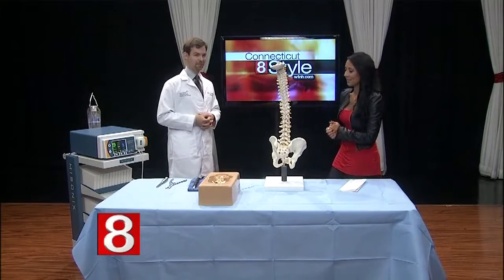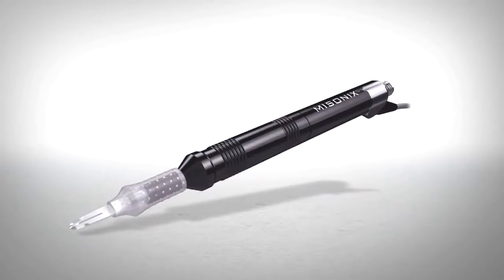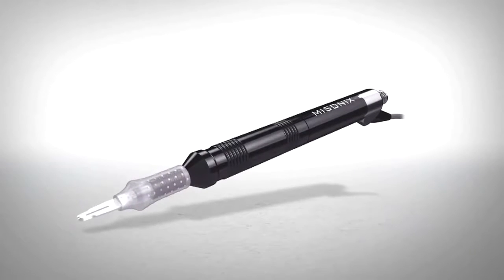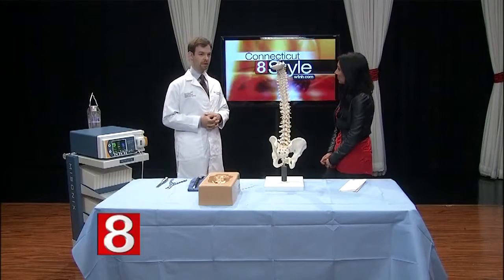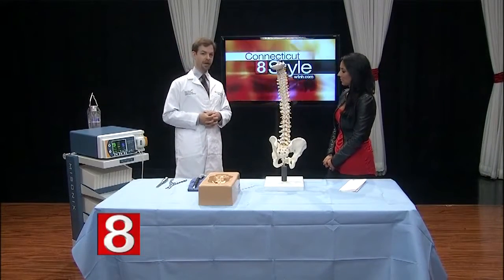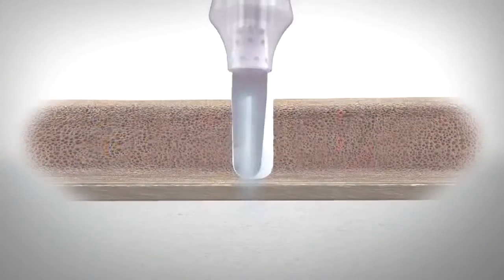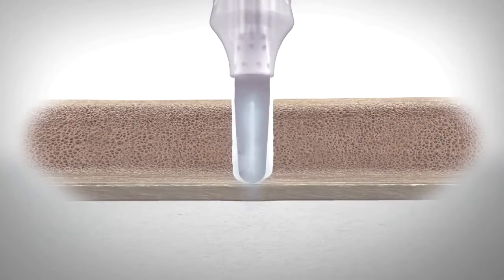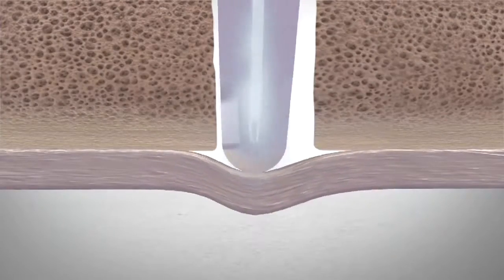You've brought some instruments and a video today showing how the procedure is done. This video shows one of the great technological advancements we now have to decompress the spinal nerves and perform a laminectomy. It's an ultrasonic instrument that demonstrates how bone can be removed safely without injuring the nerves beneath it — and that's actually the equipment you brought here today.